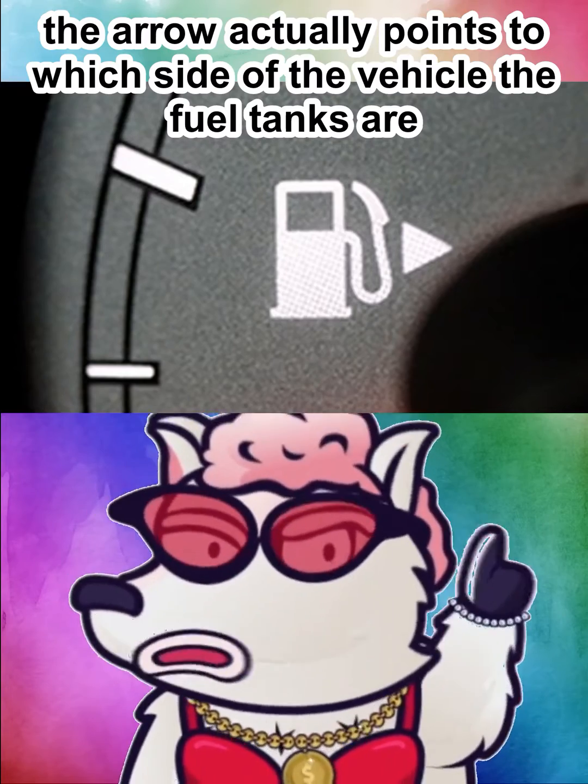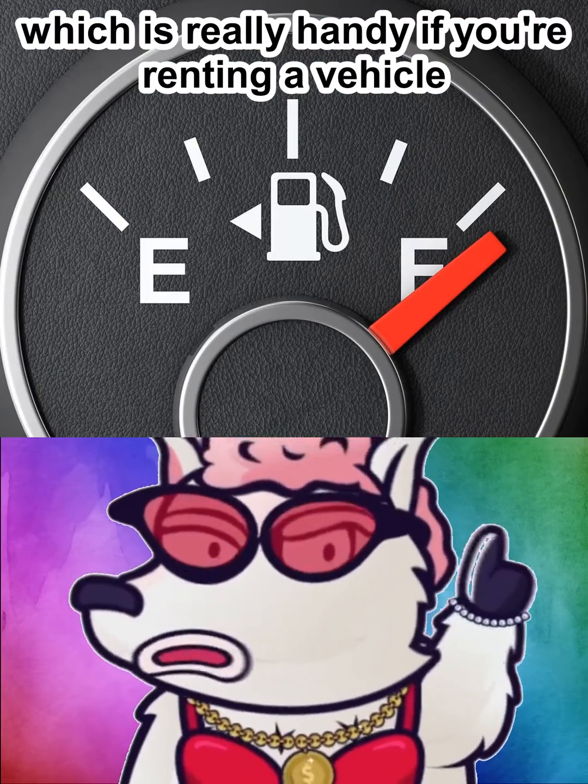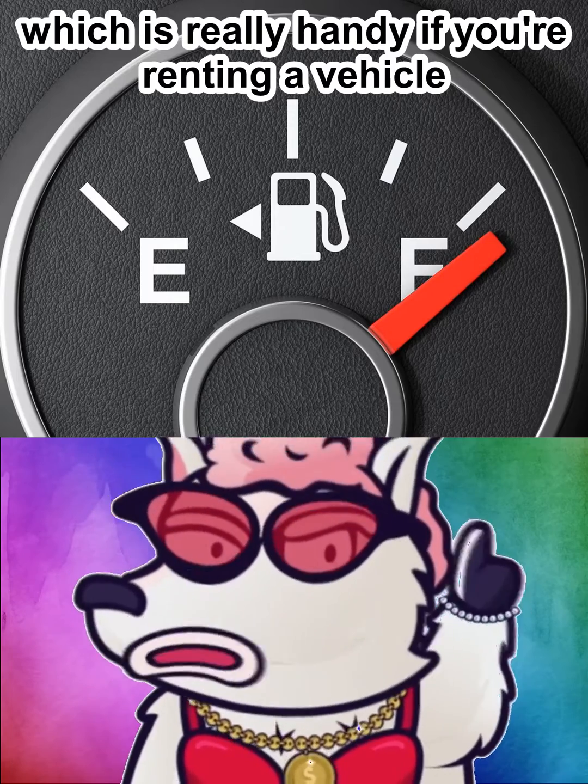The arrow next to the fuel tank gauge actually points to which side of the vehicle the fuel cap is on, which is really handy if you're renting a vehicle.